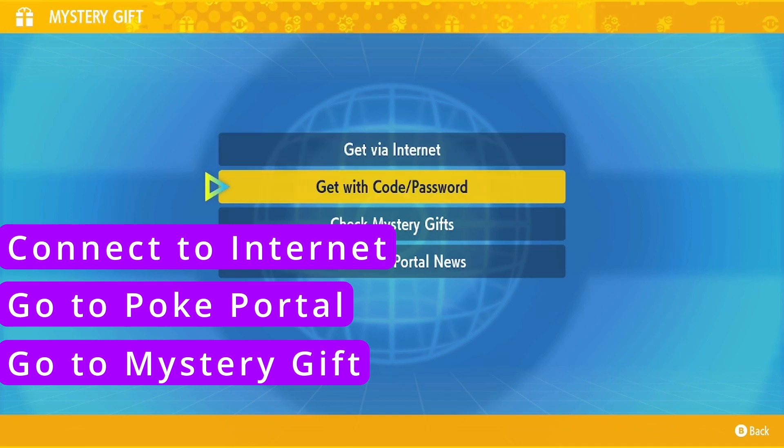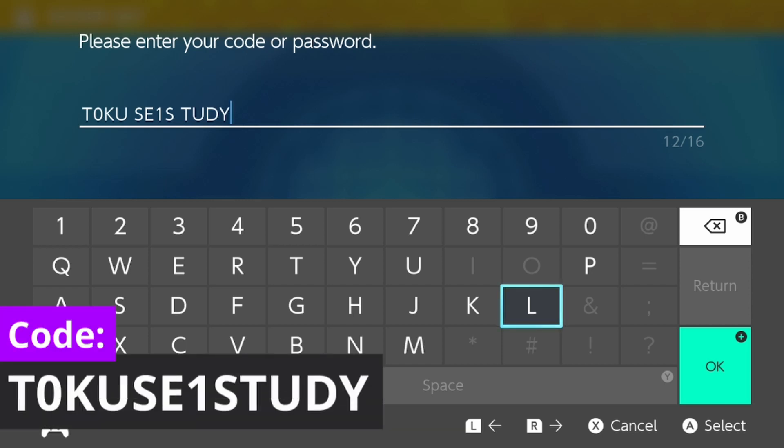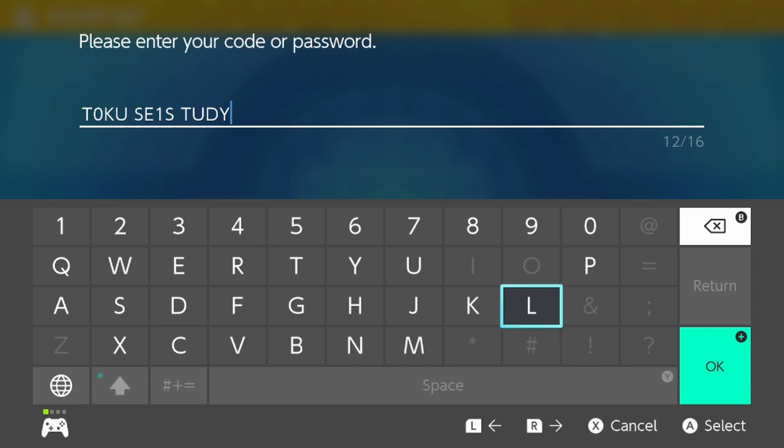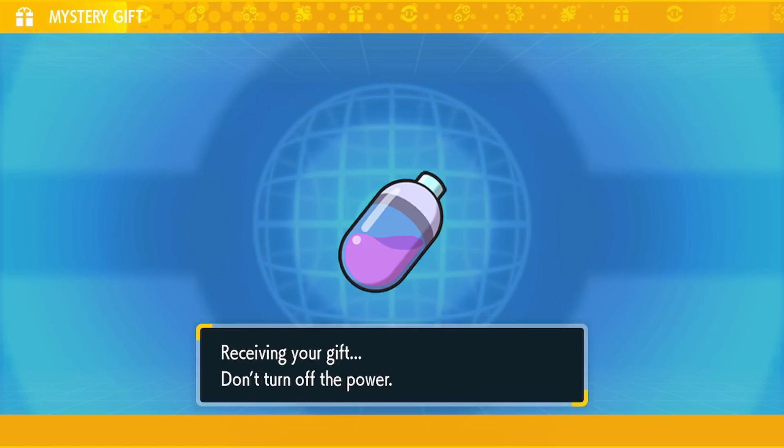Then select 'Get with Code or Password.' The code for this mystery gift is TOKUSEY STUDY — not exactly sure what's going on with this code, but replace some of the letters with numbers since you can't use certain characters — you'll have to use '1' instead of 'I.' The code will be in the description down below. Press okay and here it is.